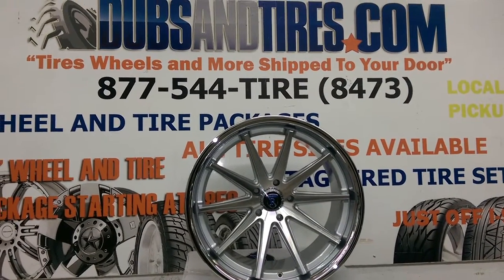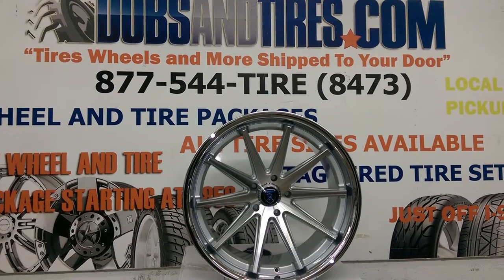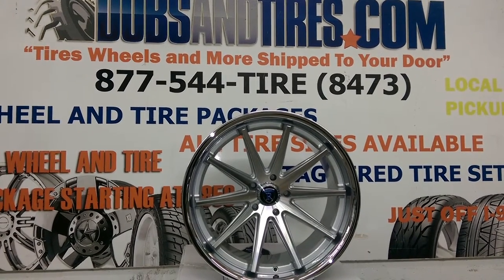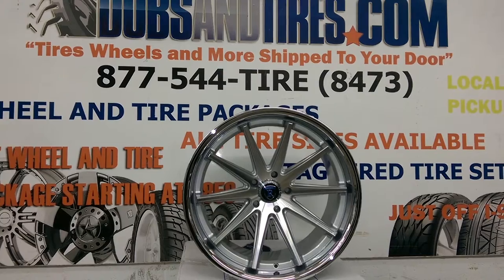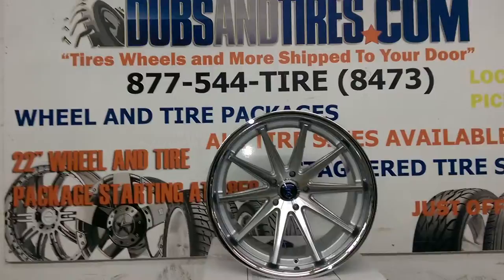It's your boy KB from Doves & Tires TV at DovesAndTires.com. Find us online at DovesAndTires.com or call us at 877-544-8473. Right now we're looking at the Rohana RC10 — a beautiful brushed silver finish.